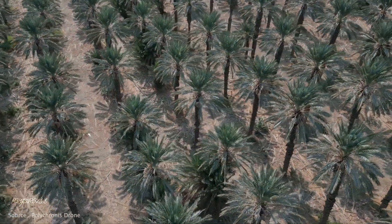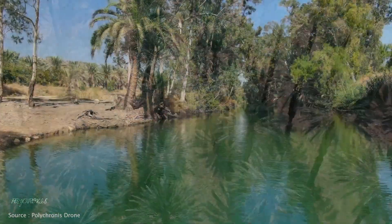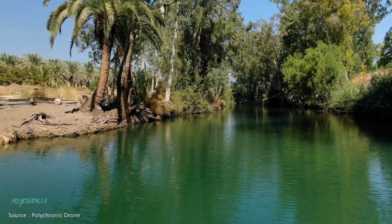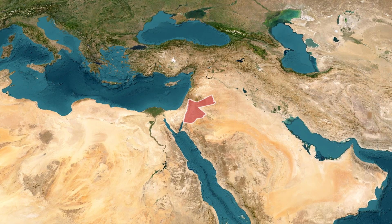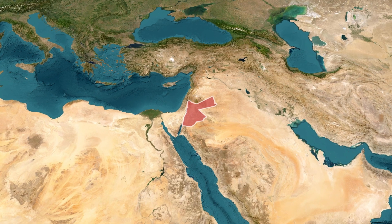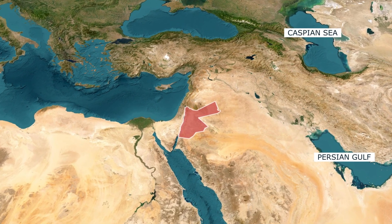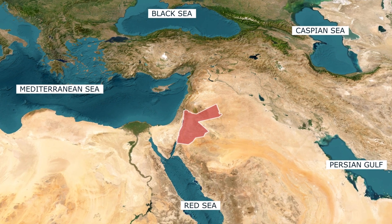Fruits, vegetables, and palm trees are cultivated here, and there are very large areas of banana plantations whose cultivation is widespread because it is very suitable for the high temperatures in the region. If we look at a map of Jordan from a slightly farther distance, we'll find that Jordan is surrounded by five seas: the Arabian Gulf, the Caspian Sea, the Black Sea, the Mediterranean Sea, and finally the Red Sea.